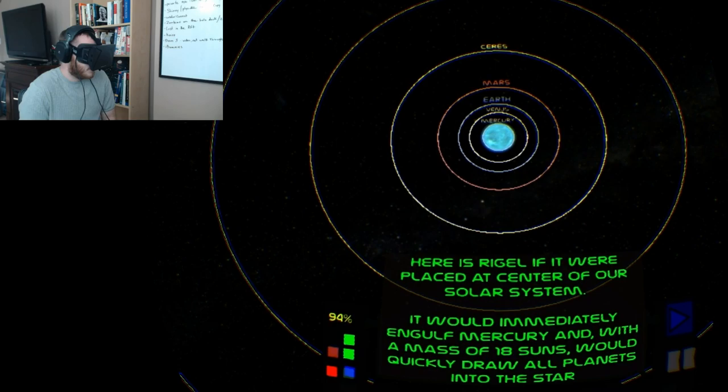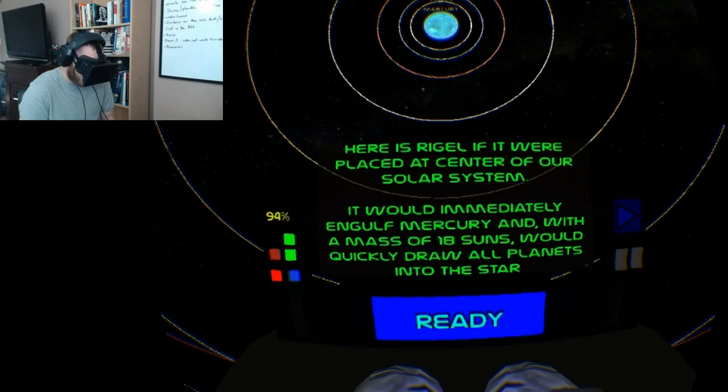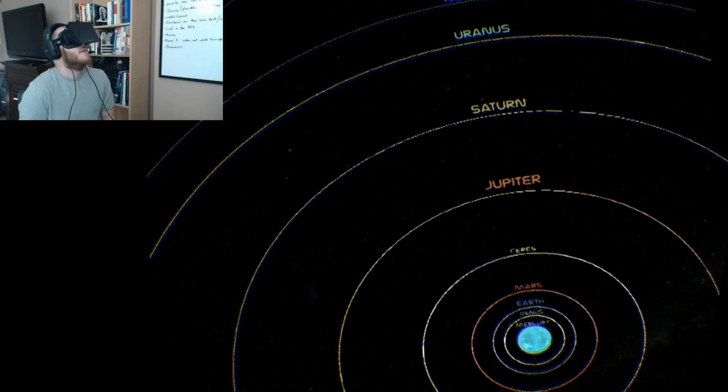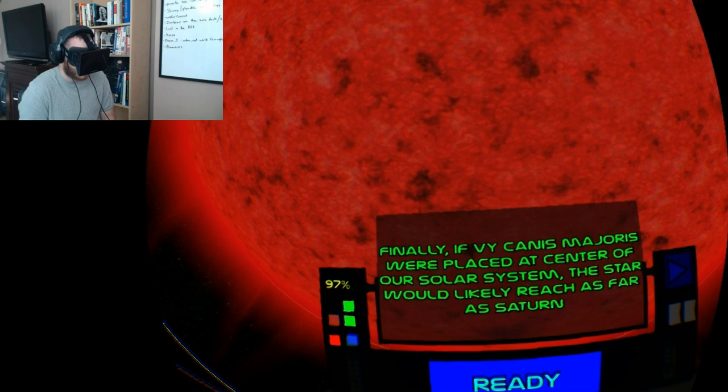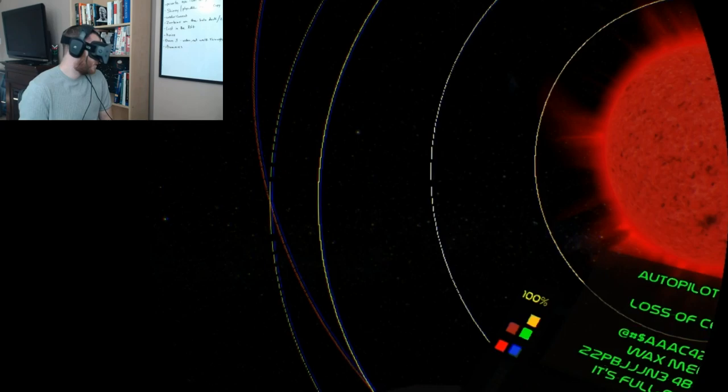And there's Rigel, which takes up about Mercury's orbit — it would immediately engulf Mercury, and with a mass of 18 Suns, it would quickly draw all planets into the star, pulling us all into it. VY Canis Major replacing the center of our solar system — the star would likely reach as far as Saturn. That's crazy.